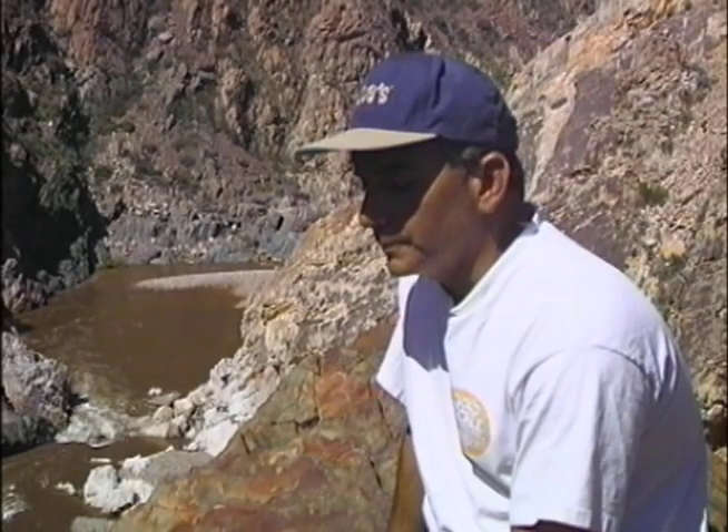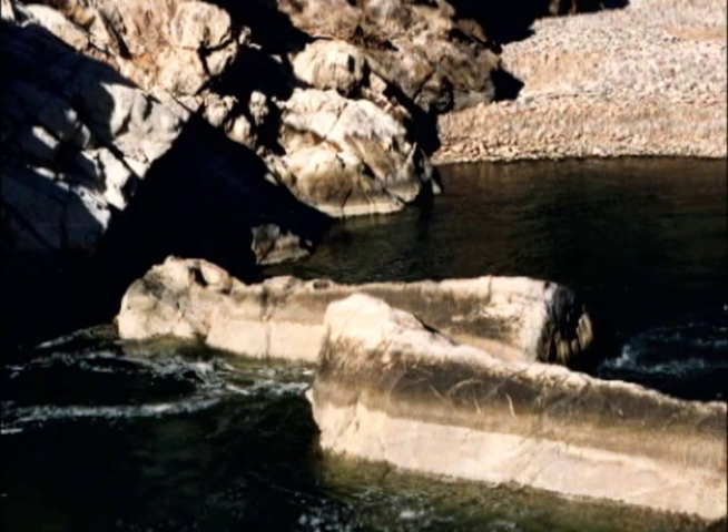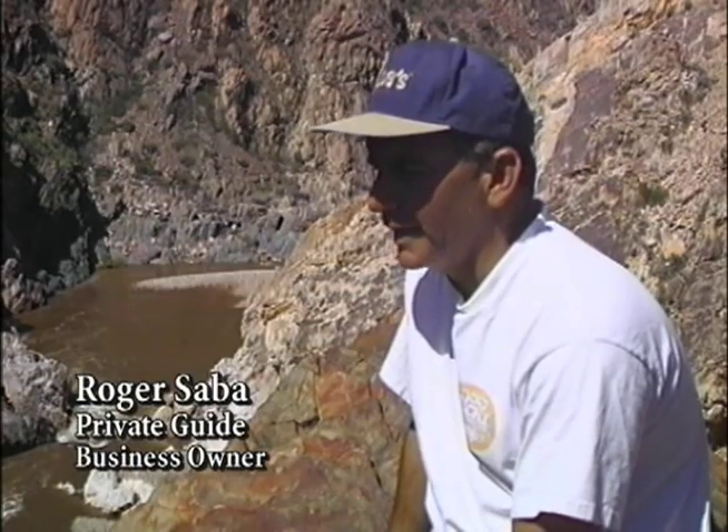I talked to Kevin, the forest ranger, and he said, 'Man, there's been an event down there — the falls is gone.' And I went, 'Wow, how did that happen? What kind of event would do that?' I mean, this rock was embedded. It was solid. Nothing was moving it.